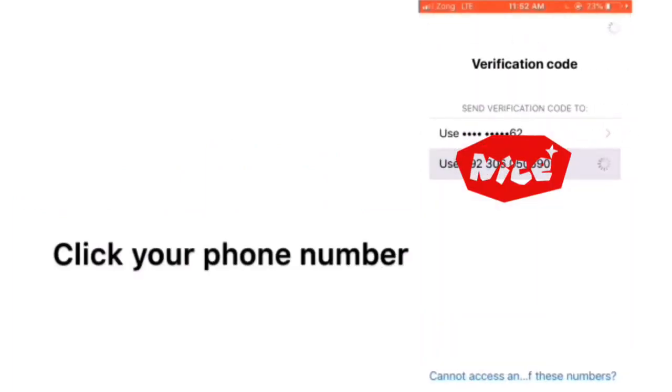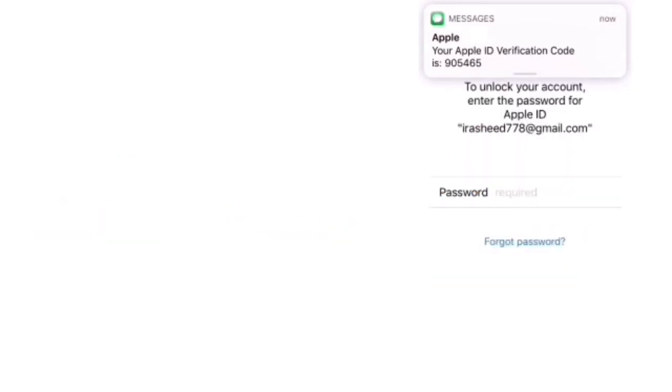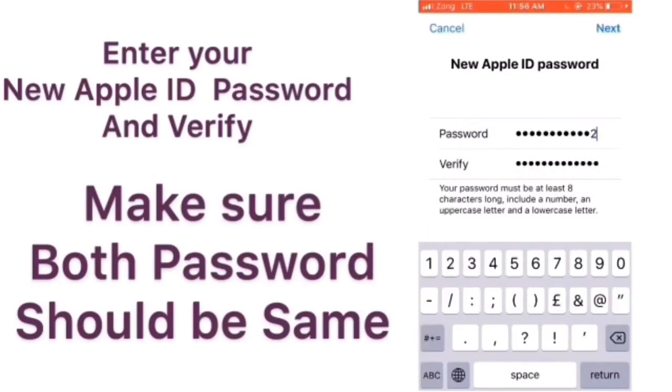Now click on 'Send code to trusted number,' click on your phone number, enter your verification code, then click on 'Forgot Password.' Enter your new password and verify the password — make sure both passwords are the same. Now click on Next from the top right corner.